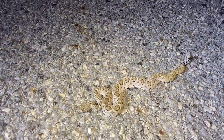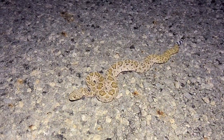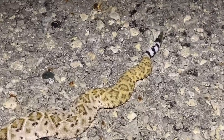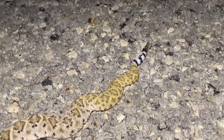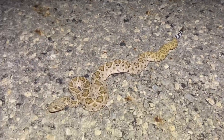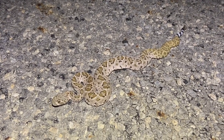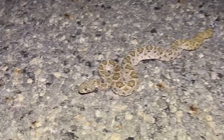Alright, we got another diamondback here. There it is - nice one. Very nice. Look at that yellow on that tail. Super sweet snake. Alright, I'm going to get it off the road and keep herping, see what else we find.